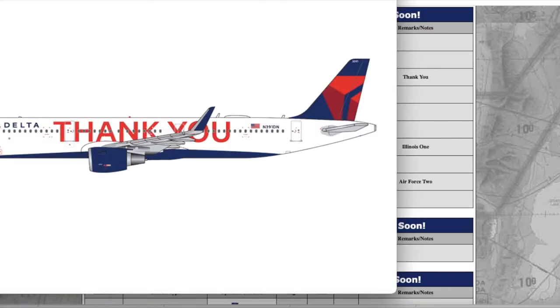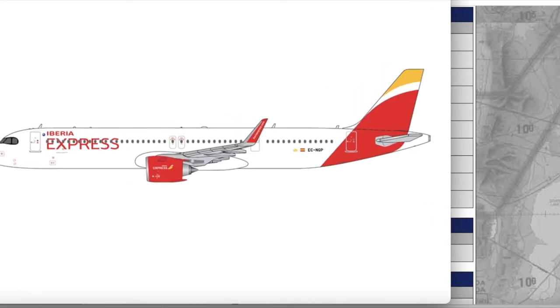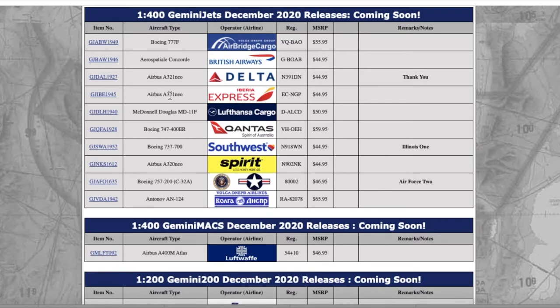The Thank You livery Delta A321neo — one more look at what the aircraft looks like. Moving on down the line we have a lot of A321neos. This is the Iberia Express A321neo. It's going to be popular with European collectors. Registration is Echo Charlie November Golf Papa, and it is $44.95. I might get it someday when I start building my European collection, but right now I'm focused on Newark.